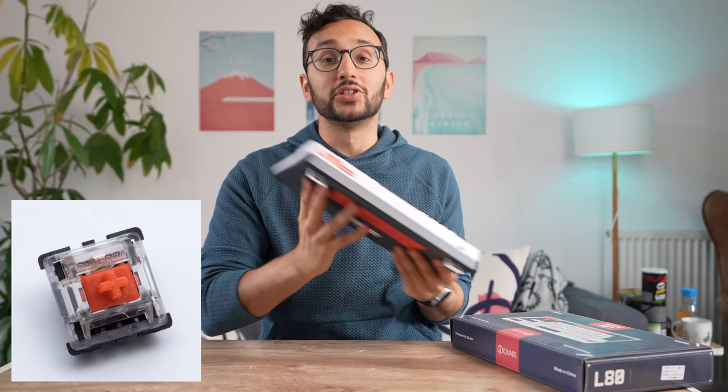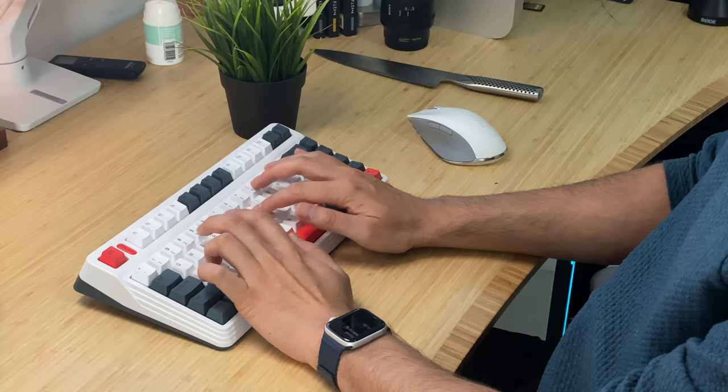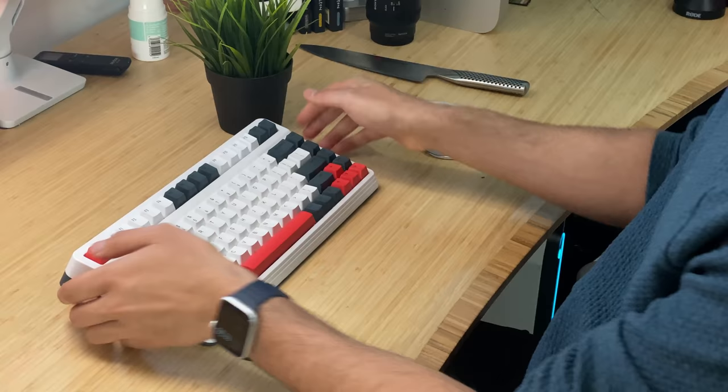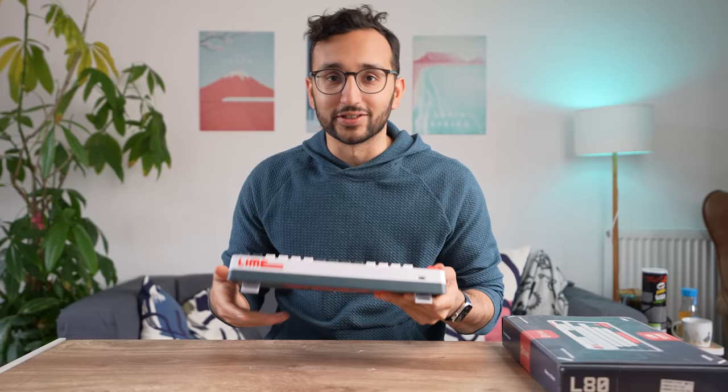This one I'm testing now has the Gateron red switch in it. I'm gonna do a more in-depth switch testing review at some point. In terms of aesthetics, it's kind of nice — quite chunky, no num pad, very solid build, metal and plastic. It feels kind of good. Now let's hop into the typing test and see what it's actually like to type on the IQ Unix L80.